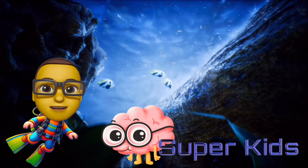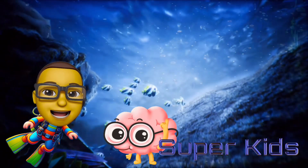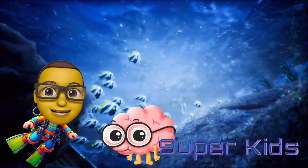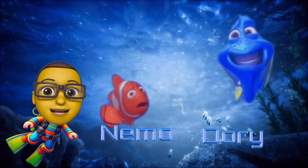Welcome to episode number 20 of Super Kids, where we test students' vocabulary knowledge. Please help me welcome our special guests today, Nemo and Dory.